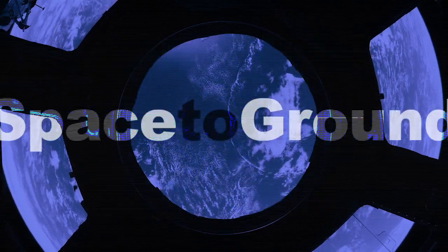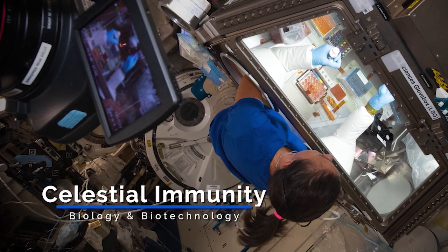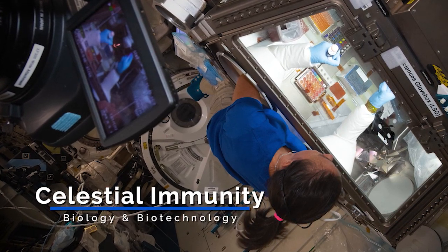Houston Station on Space to Ground. Welcome to Space to Ground. I'm Katherine Clayton. This week we leap with science and learn how gravity impacts our immune system. The Celestial Immunity Investigation evaluates the effects of gravity on functional immune response.